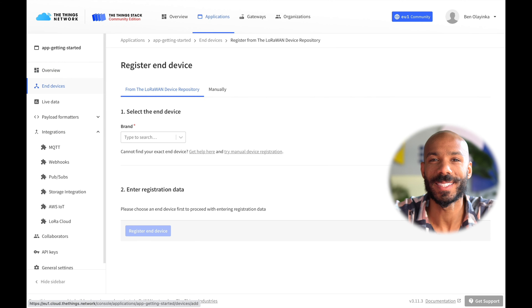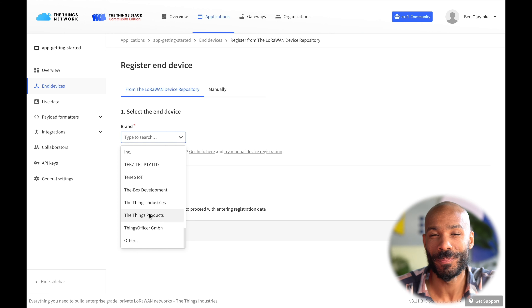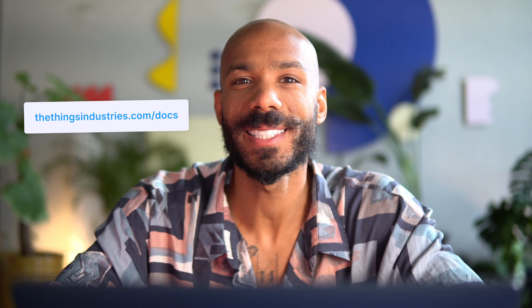It's also very easy to add end devices, thanks to the device repo, which pre-fills LoRaWAN settings for hundreds of devices in The Things Stack. Those are just a few of the features of The Things Stack. For more information, be sure to check out the documentation. The Things Stack is built on an open source core and is supported by more than a hundred thousand developers who have connected thousands of gateways in all corners of the world.